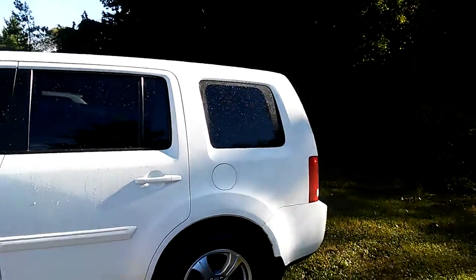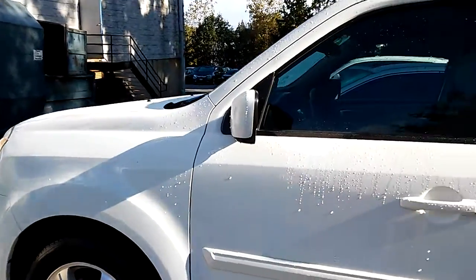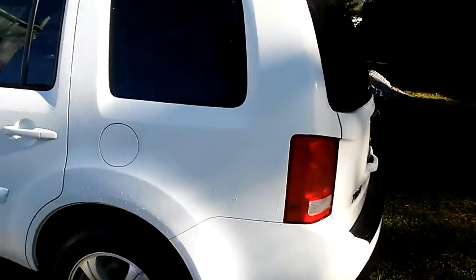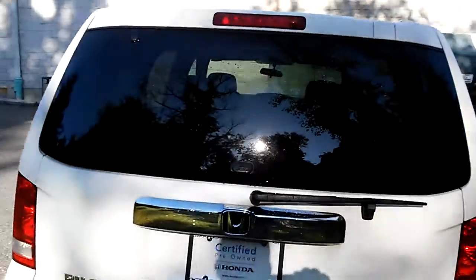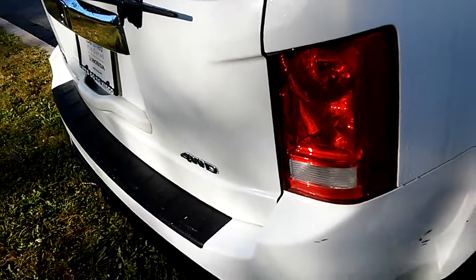This Honda Pilot, of course in white, is a very nice looking car. I'm sorry about the moisture, it was a little wet yesterday. Car is certified. Eight-passenger seating, very clean inside and out. It's got the fold-down seats. Four-wheel drive.